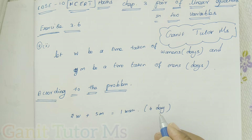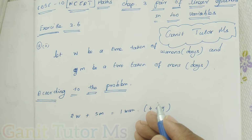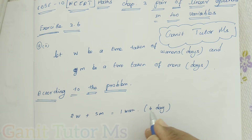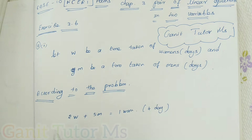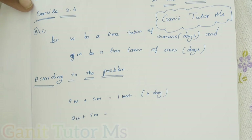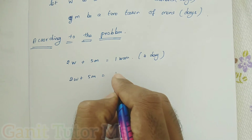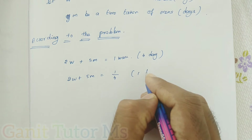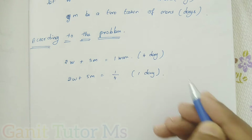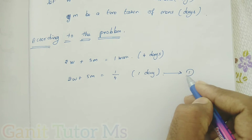If four days means one work is completed, then in one day, two women plus five men complete one-fourth of the work. So the first condition gives us: 2W + 5M = 1/4. That is equation number one — per day work.